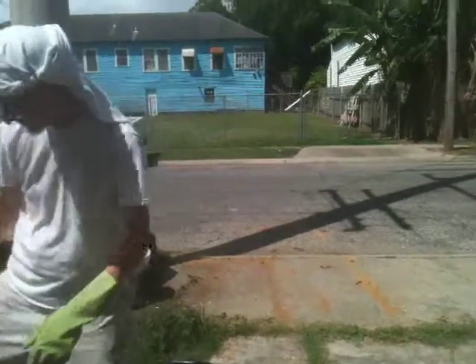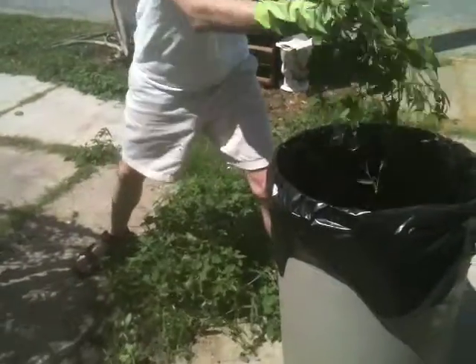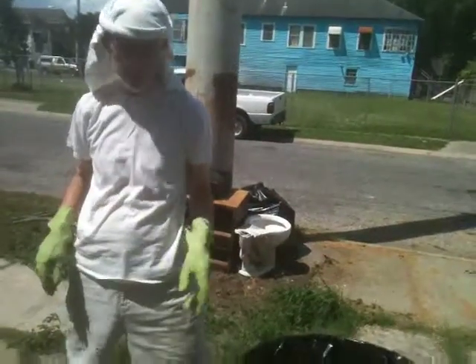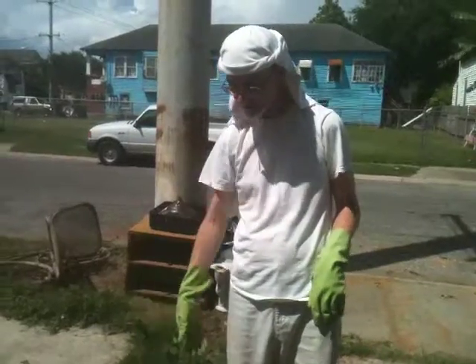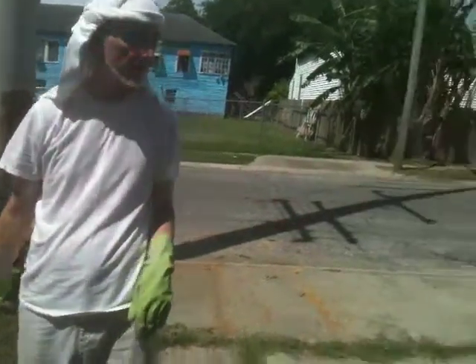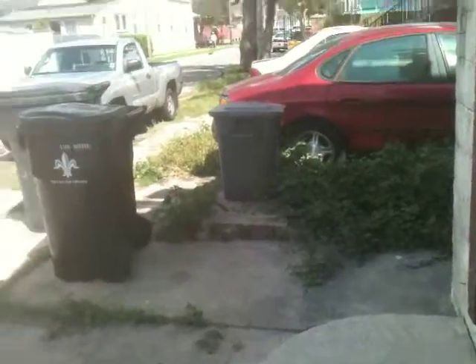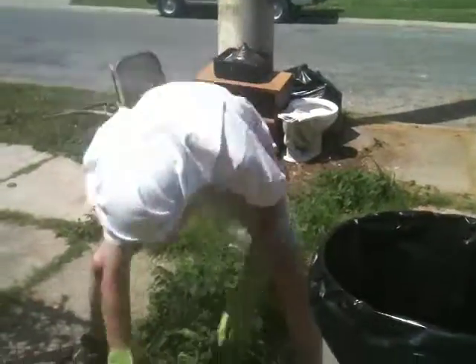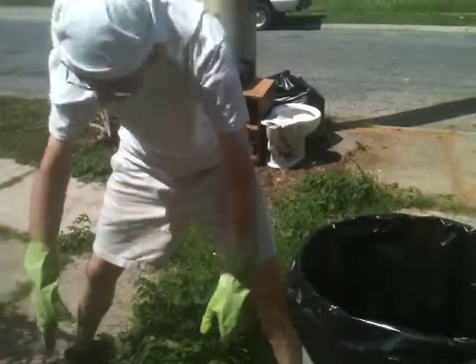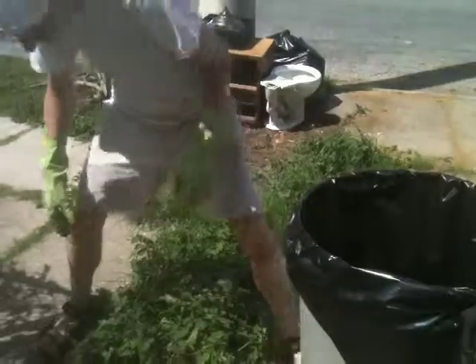Depending on your point of view, you can make the argument that the weeds look better than bare pavement. The weeds over there actually look pretty — they should stay. Well, we'll trim those back a little bit. The thing is, if we let these stay, they get out of control. And the neighbors prefer it if we keep this area clean. That keeps us in good standing with the neighbors.